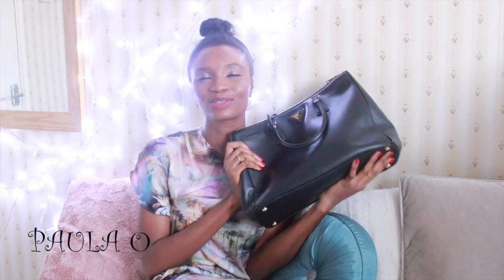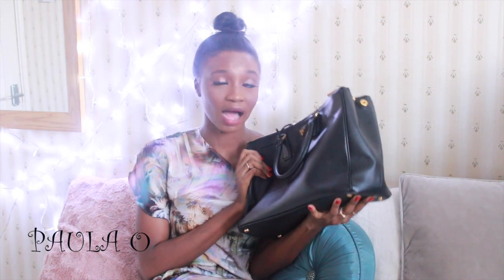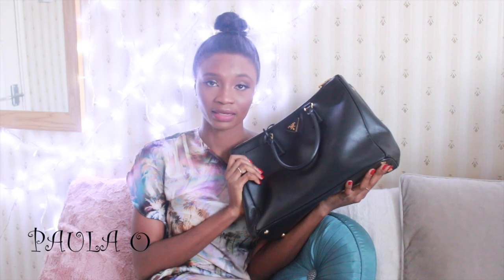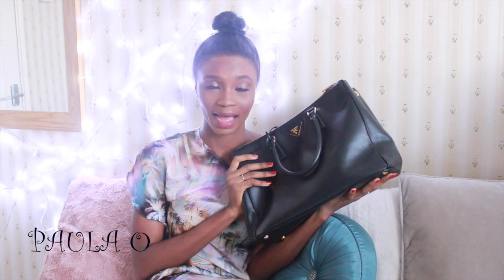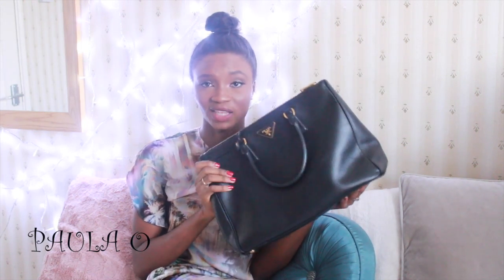The bag I'll be showing you guys today is my amazing Prada bag. I love this bag so much. I'll show you guys a bit more about the bag once I'm done showing you what's in it, because it's quite heavy right now, so I'll just move on to showing you guys what's in it.